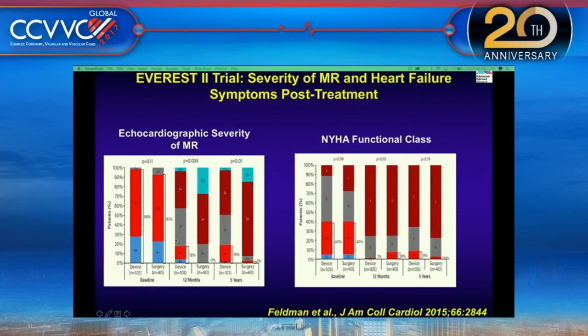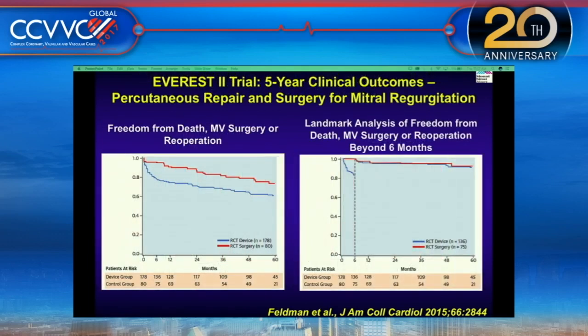At 12 months, about 18% of patients had residual 3-plus MR. However, patients on medical therapy showed NYHA class improvement from class 2 to 1, which was very low even at 1 year and at 5 years — essentially showing that even patients left with 2 to 2-plus MR had significantly better functional class. At 5 years, patients who had percutaneous treatment and required MV surgery or re-operation in the first 6 months — after that 6-month point, both groups had similar outcomes up to 5 years.